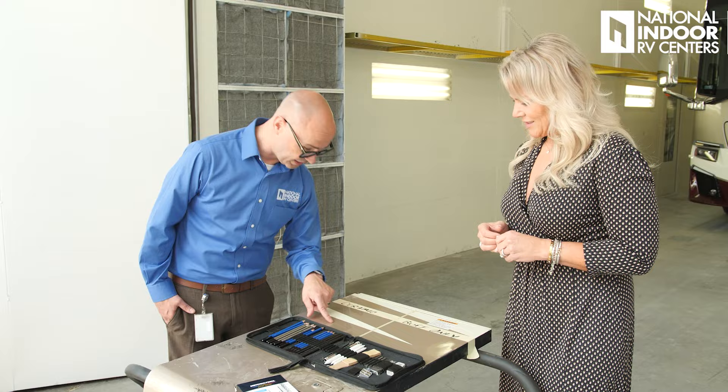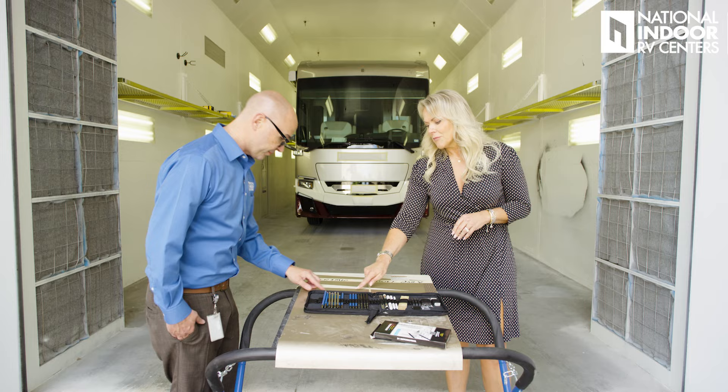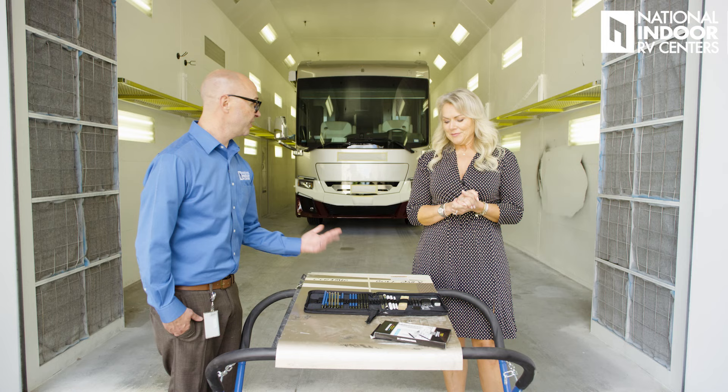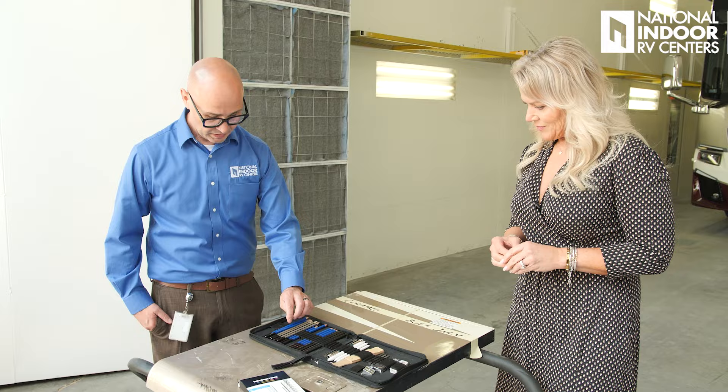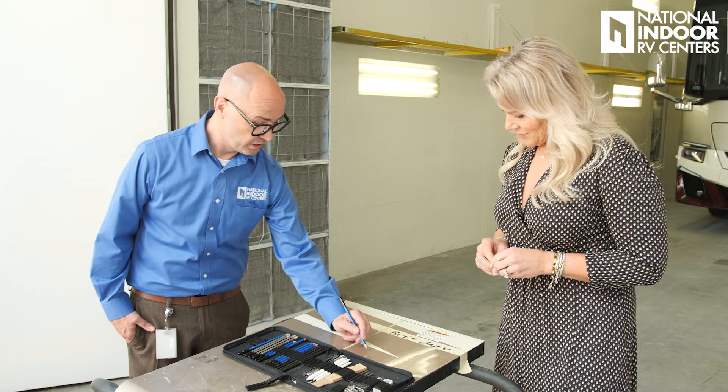But if we had done the paint correction or buffing first, those marks would be gone — you would buff them right out. That's the important part of taking those 30 hours and really doing a good paint correction. These kinds of things you don't see as you're detailing your coach. So this is a 2H pencil, and technically if this were an automotive vehicle, this should not cut the paint.